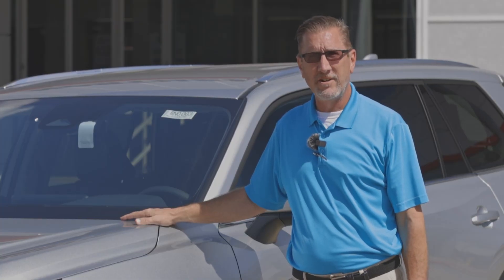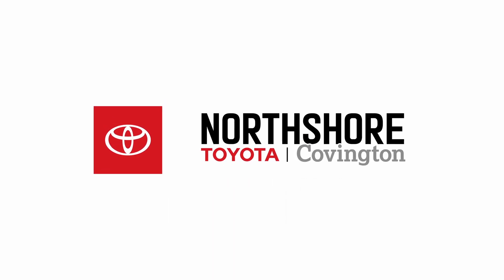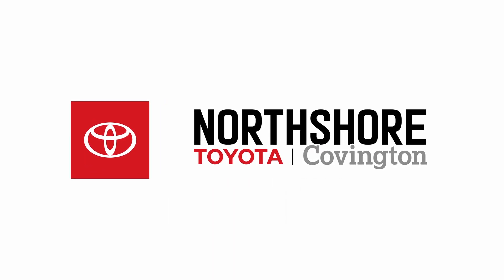For more information on the Grand Highlander, come see us at 68500 Highway 190 Service Road in Covington or give us a call at 985-893-7778.